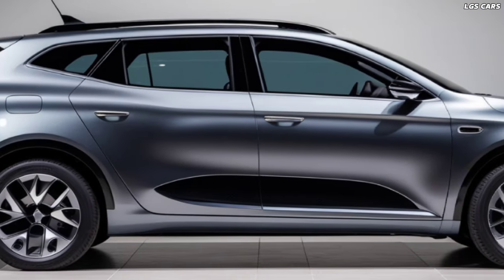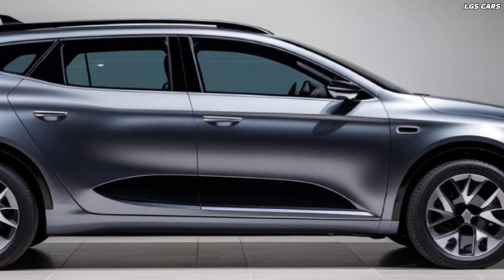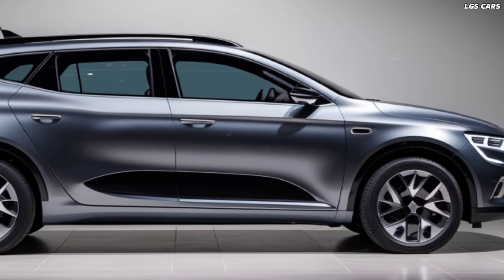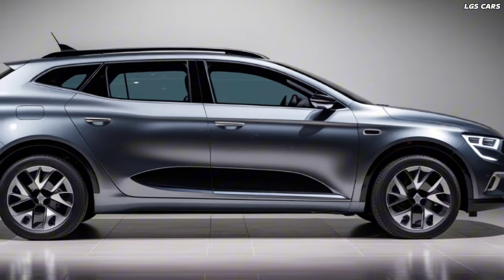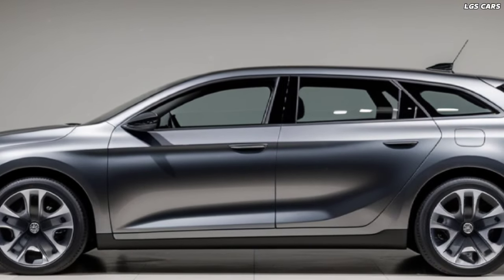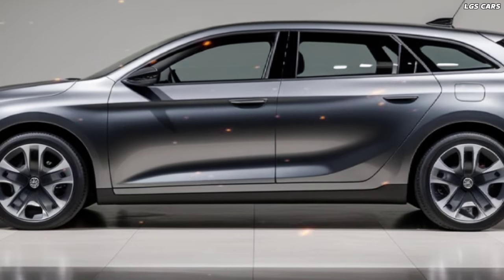Dasha has once again pushed the boundaries of automotive design and technology with the unveiling of the new Dasha Logan Hybrid 2025. This latest model not only offers a stunning first look, but also showcases innovative features that set it apart in the competitive hybrid sedan market.